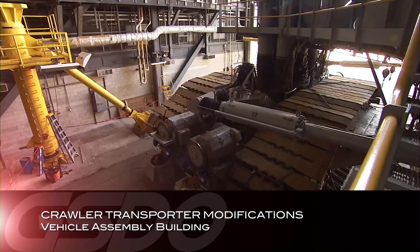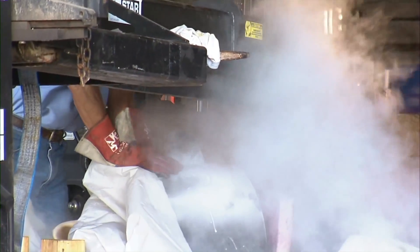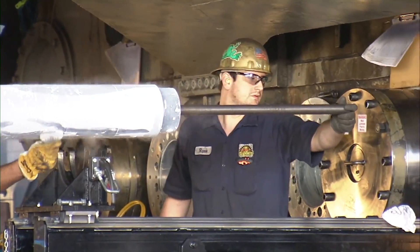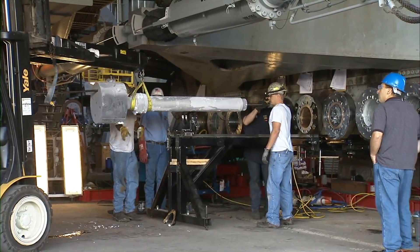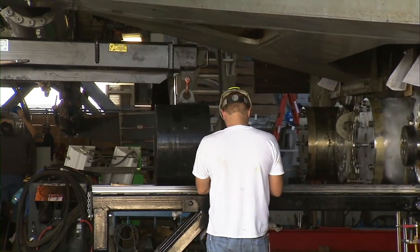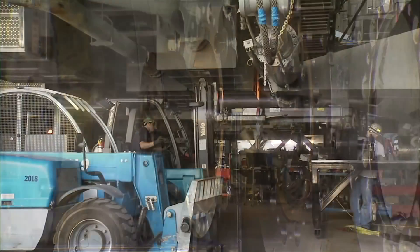For more than a year, NASA's crawler transporter CT-2 has been undergoing a major tune-up in KSC's Vehicle Assembly Building. The crawler modifications are designed to enable the vehicle to transport heavier launch vehicles, including SLS, to the pad. Once the roller bearing work on half the crawler is completed, it will be prepared for a test rollout scheduled for January 2014.